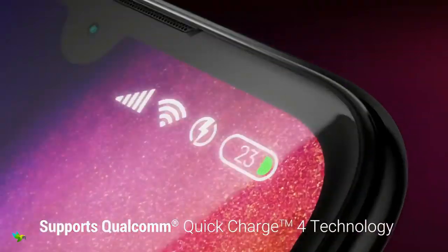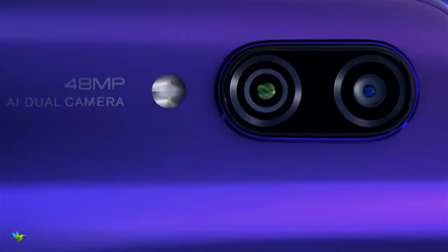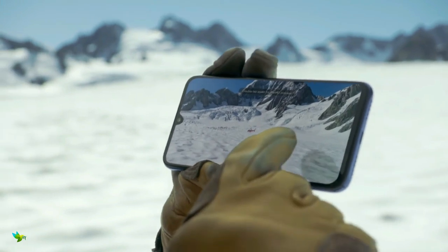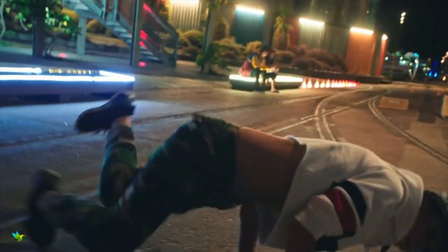One major difference compared to the Redmi Note 7 is the camera setup. The Redmi Note 7S has a 48MP Samsung GM1 primary sensor with an f/1.8 aperture and a 1.6 micron pixel size, paired with a 5MP depth sensor for portrait shooting.